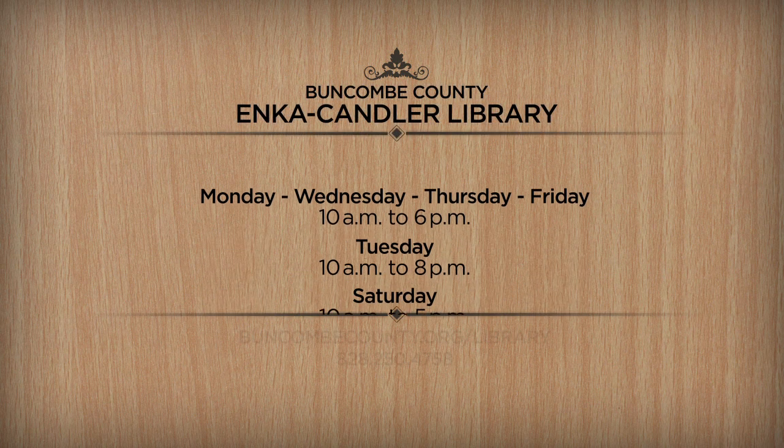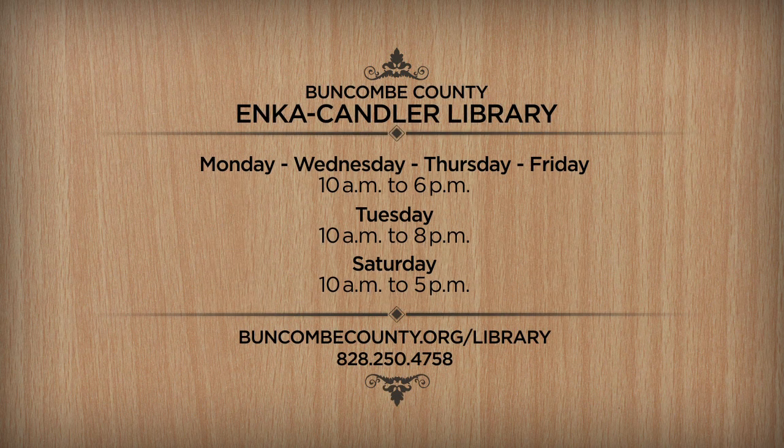The hours of operation are Monday, Wednesday, Thursday, and Friday from 10 a.m. to 6 p.m., Tuesdays from 10 a.m. to 8 p.m., and Saturdays from 10 a.m. to 5 p.m.